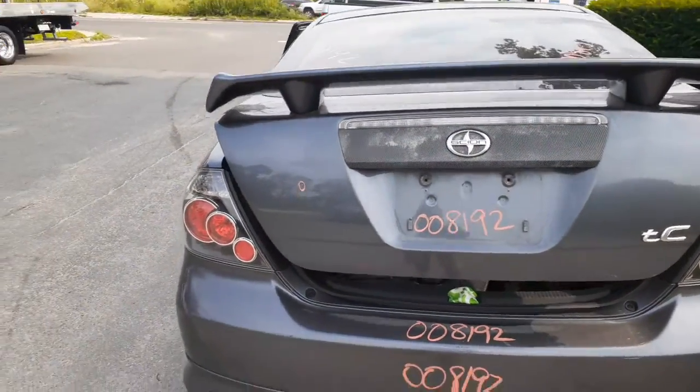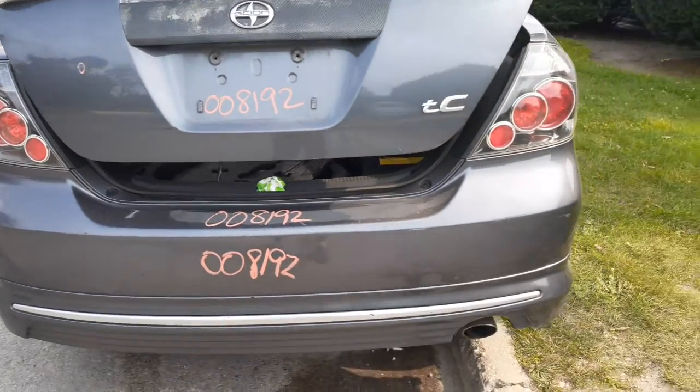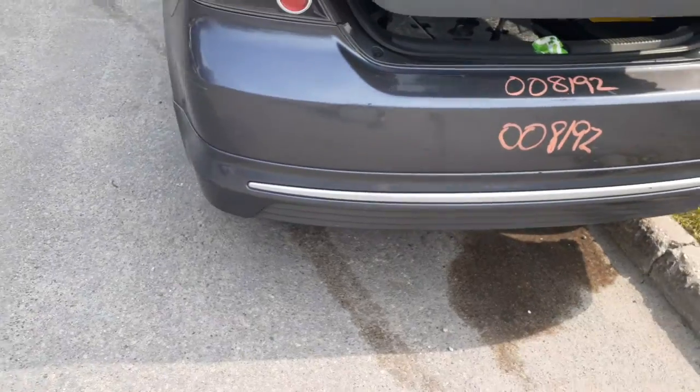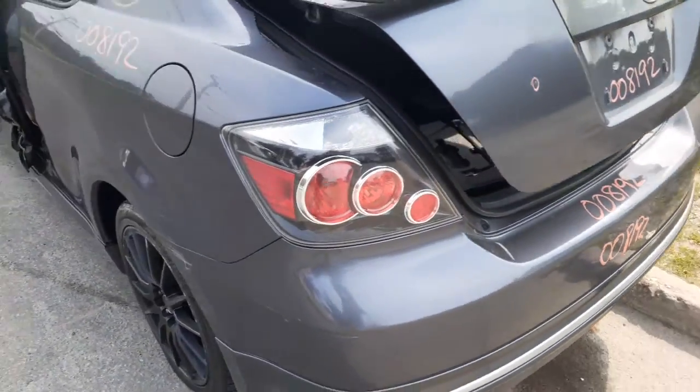Heated — it's got the raised up spoiler, one little bang, nothing bad. Here's your rear bumper. Again, this is the RS edition, so it's got the piece on the bottom. Left rear tail light in good shape.